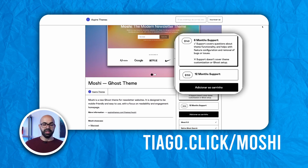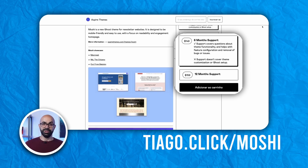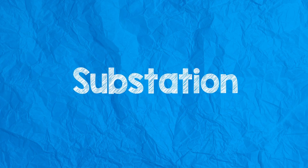Despite being a unique and innovative theme, Moshi is priced competitively at $149 with a quality stamp of Aspire Themes. The other newsletter theme is Substation, a creation of Super Themes Co. This is a newsletter-first theme mirroring the familiar and known style of Substack, so it has the same minimalist look and feel.